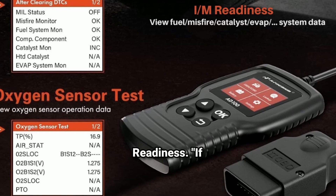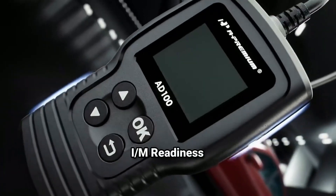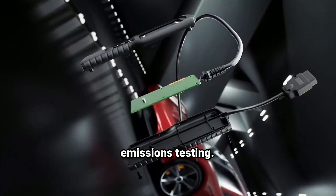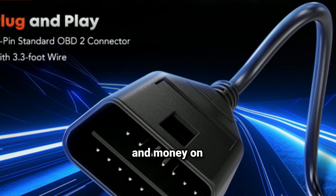If you're preparing for an emissions test, the AD100 has you covered. It comes with an IM readiness check, which allows you to confirm whether your vehicle is ready to pass emissions testing. It can detect if there are any potential issues that would cause a failed test, saving you time and money on retests.